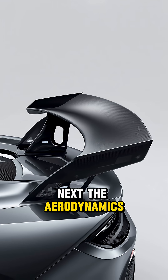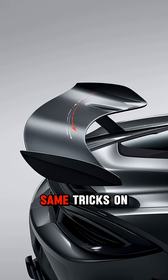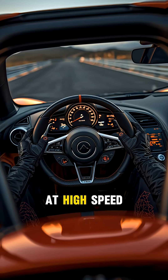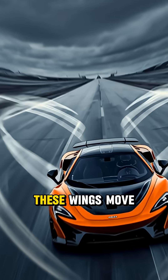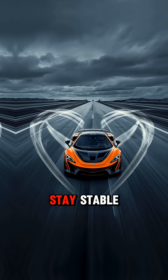Next, the aerodynamics. McLaren studies how air moves over fighter jets and uses the same tricks on their cars. That's why McLarens stick to the road like glue at high speed. They also use active wings, just like the flaps on a jet. These wings move automatically to help the car brake faster, turn harder, and stay stable.